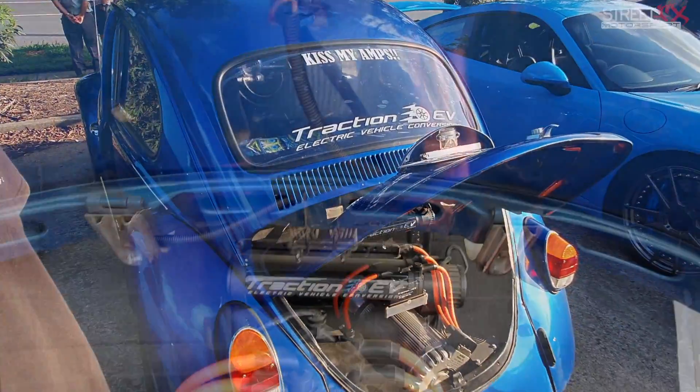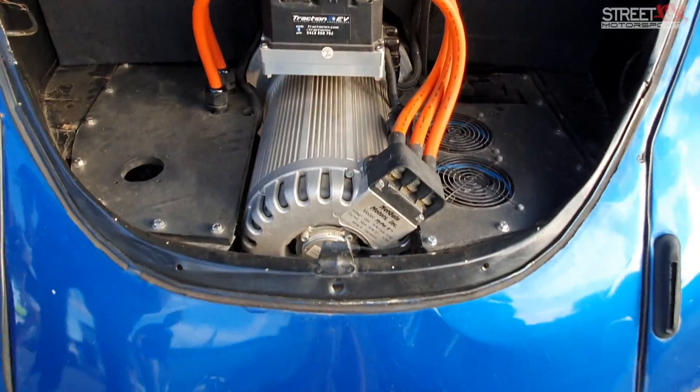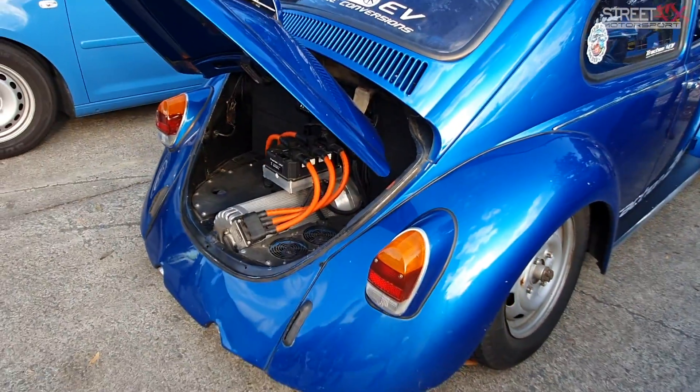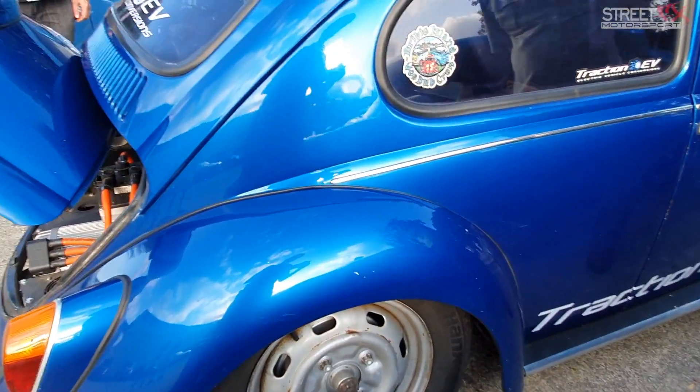It's fully electric — it's got Tesla batteries and a 120 horsepower electric motor that makes 170 foot-pounds of torque. It's very quick, it gives a lot of people a pretty big surprise at the lights. It's a lot of fun, super reliable, bulletproof — you can just beat on it all day.